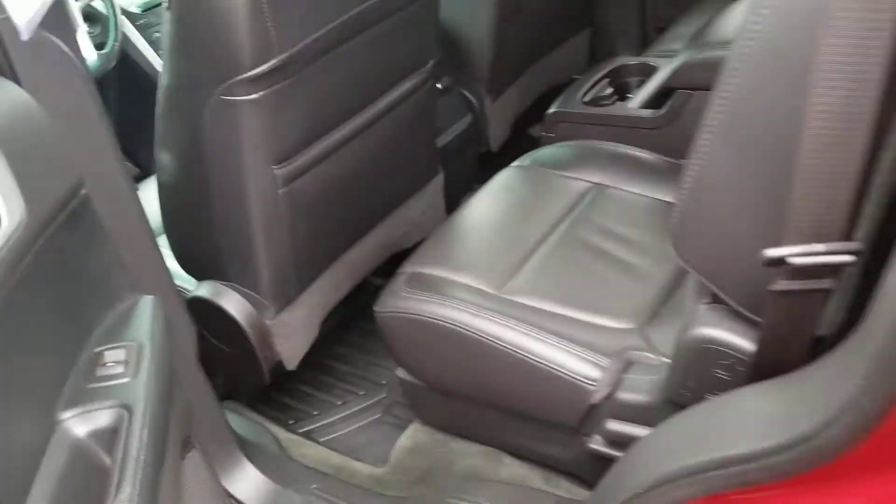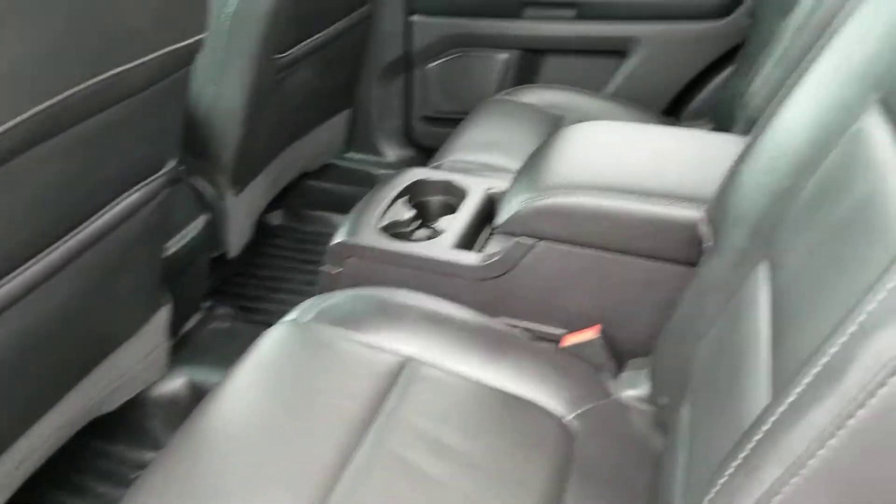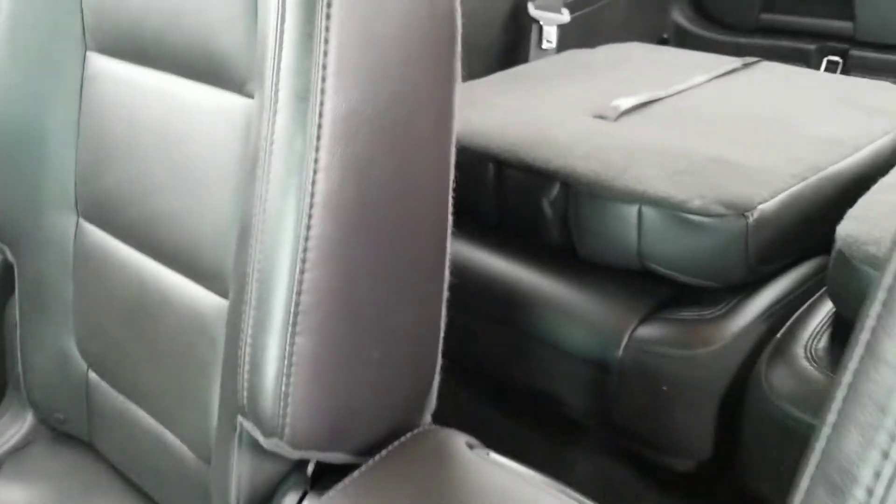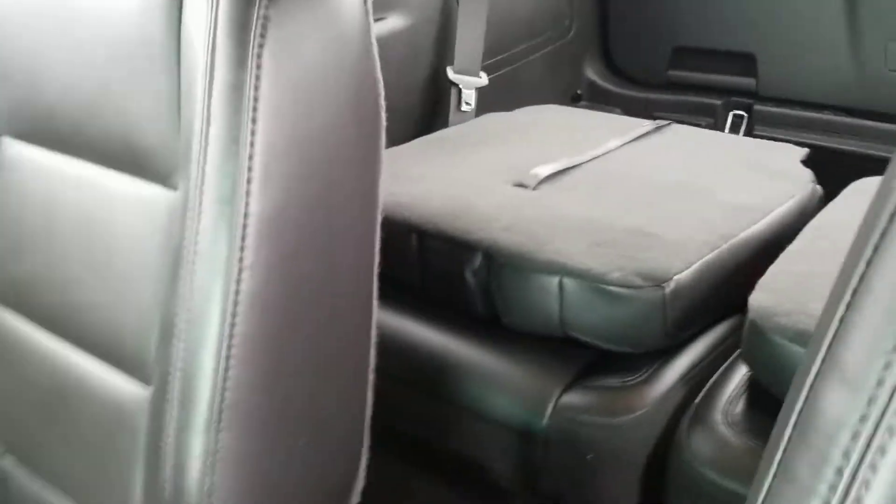Let's take a look at the back here. Nice spacious backseat here for you as well. It does have the third row backseats that fold down as you can see there.